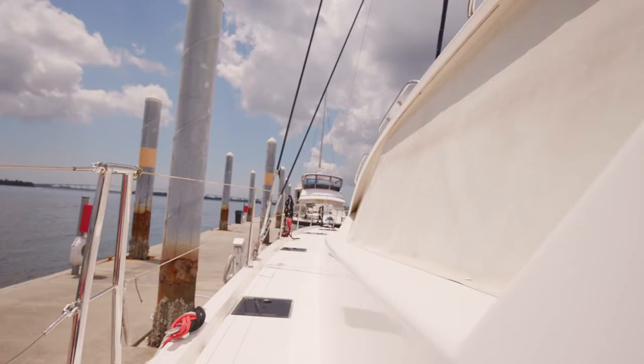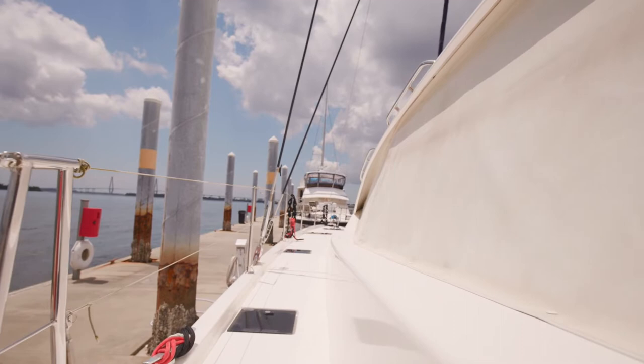As we make our way up to the front of the catamaran, one thing just to take note of is the wide walkways that we have. The size of this boat really just translates to all aspects.